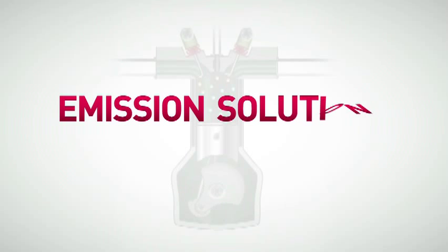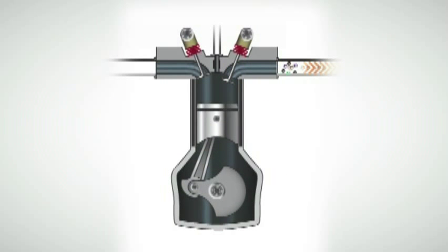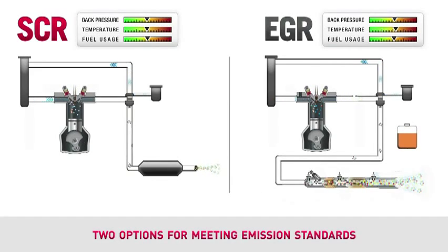All internal combustion engines create emissions. Emissions are the result of burning fossil fuels, and there's no way around it. But all engine manufacturers are making huge strides in minimizing the amount of harmful pollutants that are released into the environment. When it comes to reducing these emissions, there are two very different approaches.